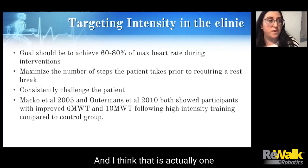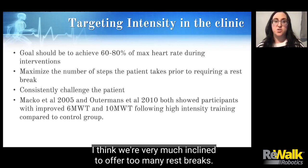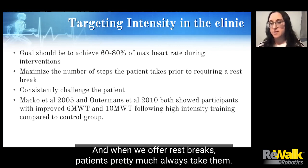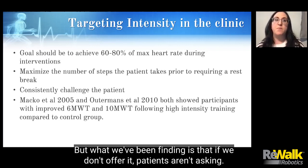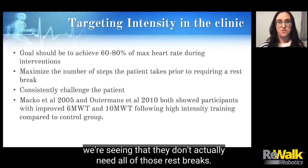That is actually one of the biggest shifts, particularly in the inpatient model of care. We're very much inclined to offer too many rest breaks, and when we offer rest breaks, patients pretty much always take them. But what we've been finding is that if we don't offer it, patients aren't asking. And from monitoring their vitals throughout a session, we're seeing that they don't actually need all of those rest breaks.